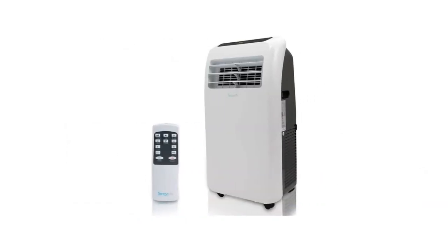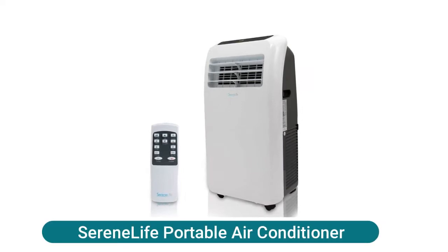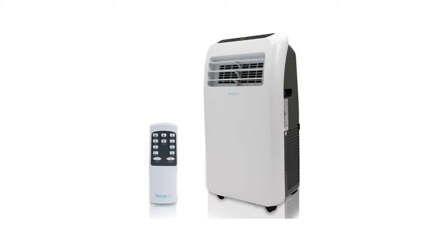If you want to know more about this item, you can follow the video description. Serene Life Portable Air Conditioner. The Serene Life Portable Air Conditioner system features a lightweight, handy, sleek body design intended to be used in the bedroom, living room, or garage at home or office.